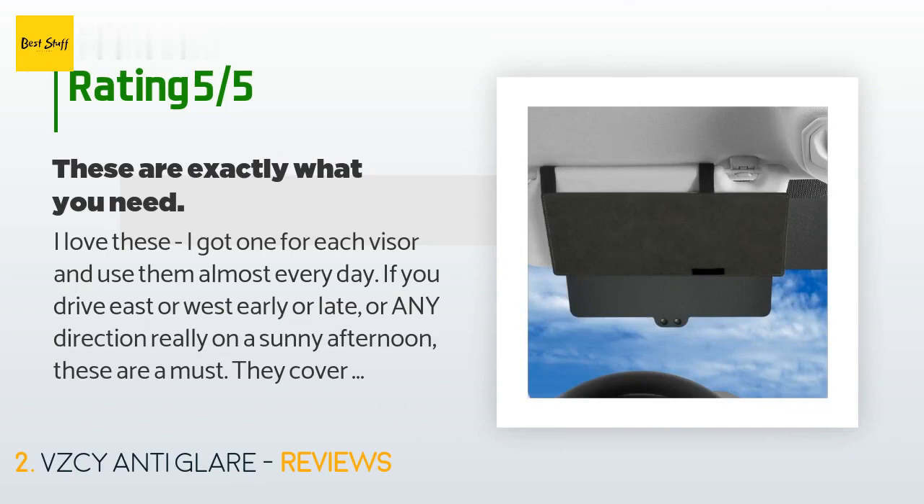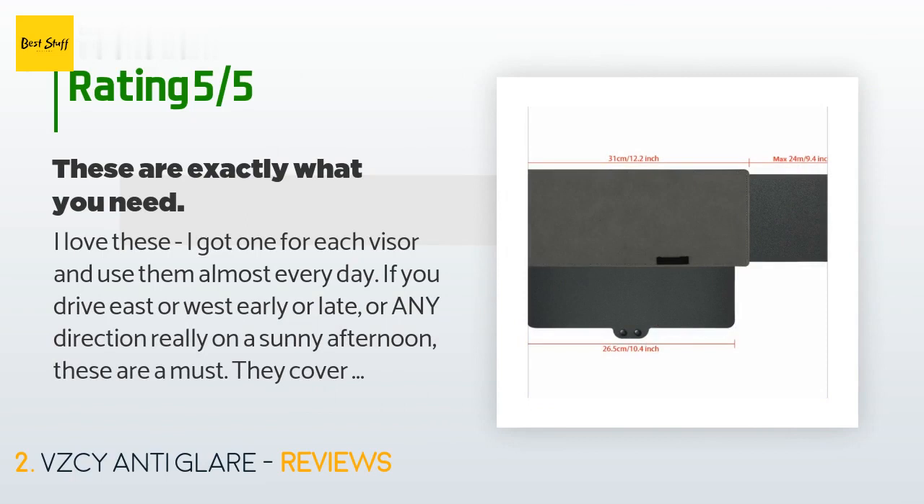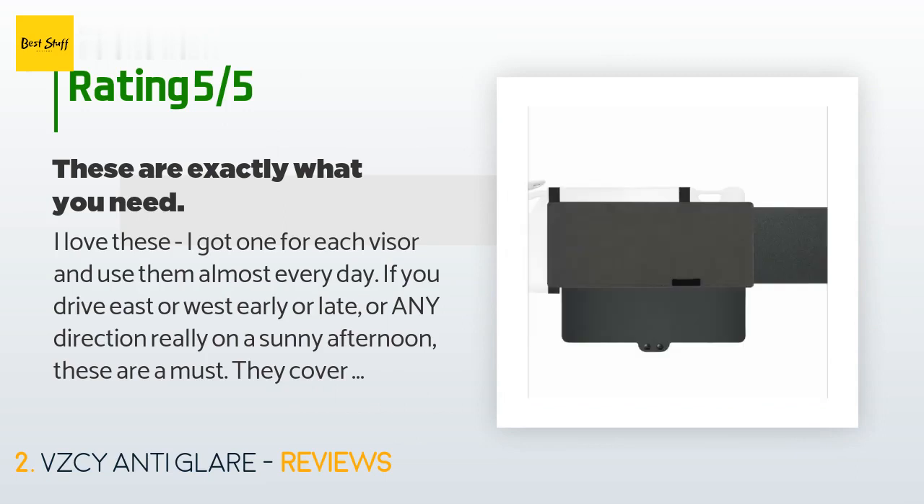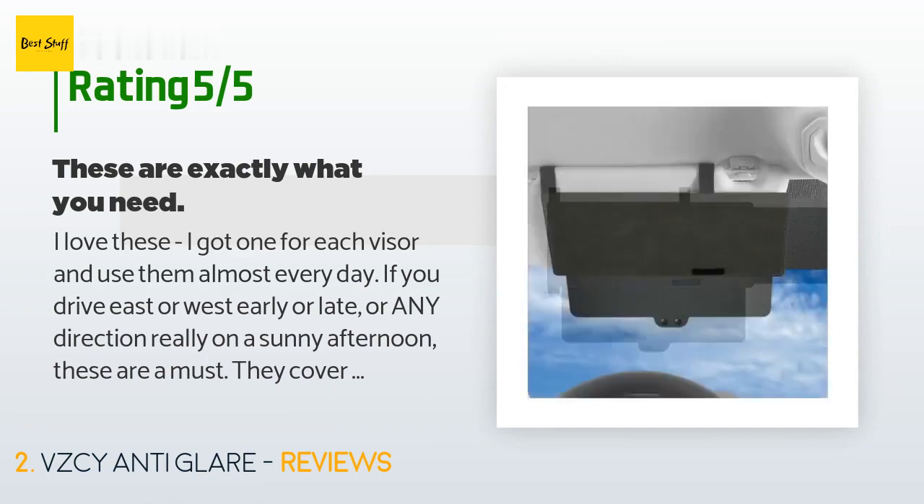A customer said: "I love these. I got one for each visor and use them almost every day. If you drive east or west early or late, or any direction really on a sunny afternoon, these are a must. They cover it all — so worth the money. They also sent me free shades for the side windows that cling when dampened with water."